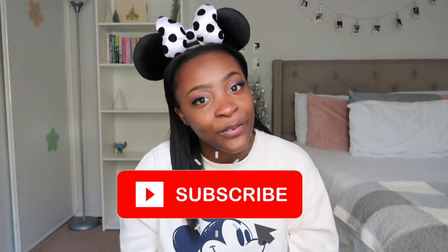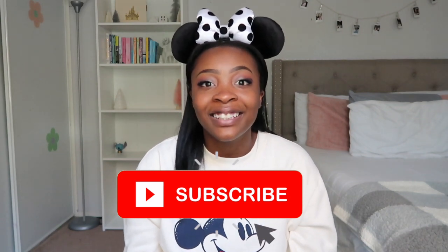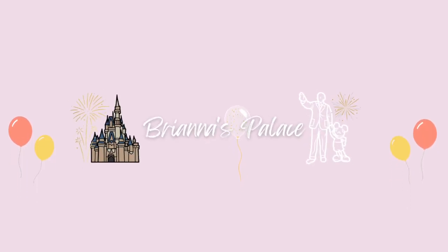Hey guys, welcome back to my channel! My name is Brianna if you're new here, and welcome to Brianna's Palace. On this channel I post lots of Disney related content including Loungefly and Funko, so if you want to see all that stuff make sure you hit the subscribe button so you will be notified when I post. Let's get right into the video!